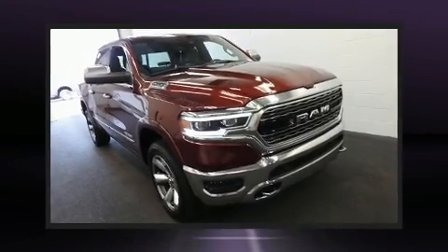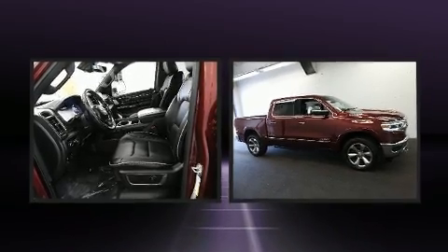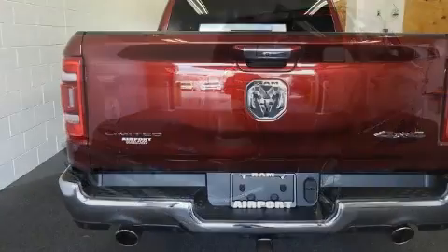This four-door, five-passenger truck is still under 75,000 miles. Smooth gear shifts are achieved thanks to the powerful eight-cylinder engine, and load-leveling rear suspension maintains a comfortable ride. Four-wheel drive allows you to go places you've only imagined.